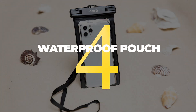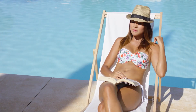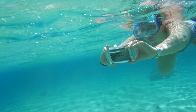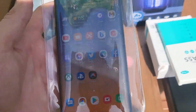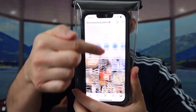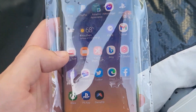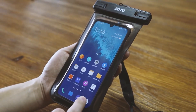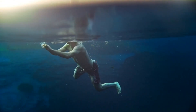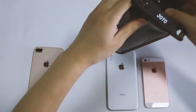4. Now that summer is in full swing, spending time at the beach or poolside is a great way to relax and have some fun. However, water and electronics don't mix well, which can put a damper on your plans. But with this waterproof pouch, you can protect your phone from water damage and still use it to take pictures or stay connected. The pouch is designed to fit most phones and has a clear front that allows you to still use the touchscreen. It seals tightly to keep sand and dirt out, whether you're swimming, kayaking, or just relaxing by the water.